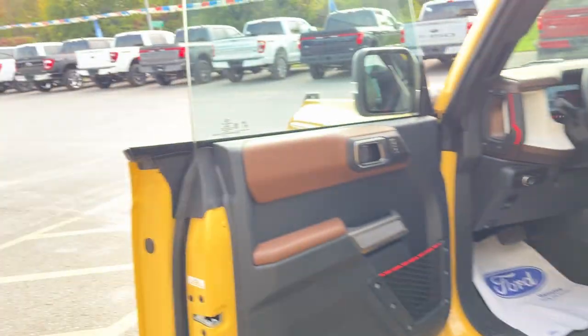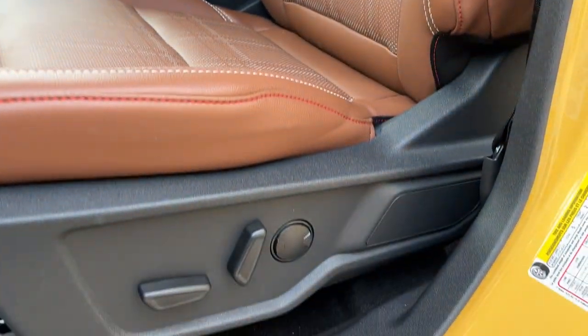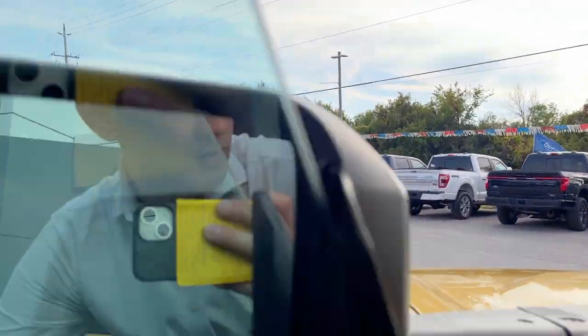Coming around to the front of the Bronco, you have locks on the door with a little storage cubby, automatic headlights, and really nice powered bucket seats up front with lumbar support and Bronco branding on them.